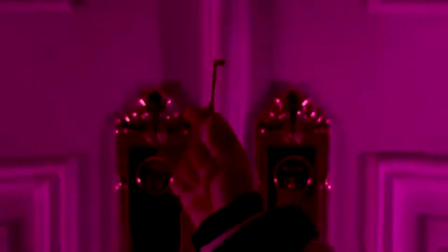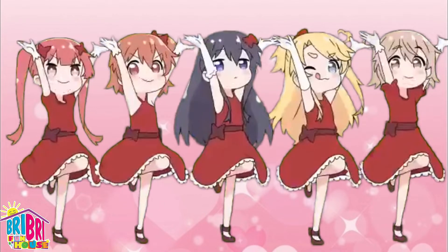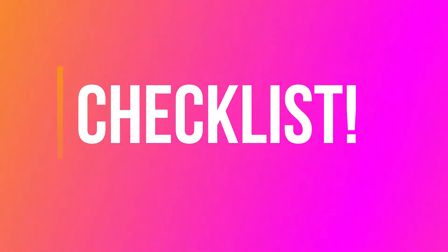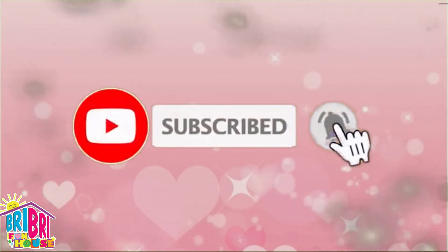OMG Brie Brie, have you heard the big news? LOL Hair Goals is coming out with Wave 2! That is so exciting! We are here to show all of our friends the checklist of the new Hair Goals. Are you ready? Before we begin, press the subscribe button and give us a big thumbs up!